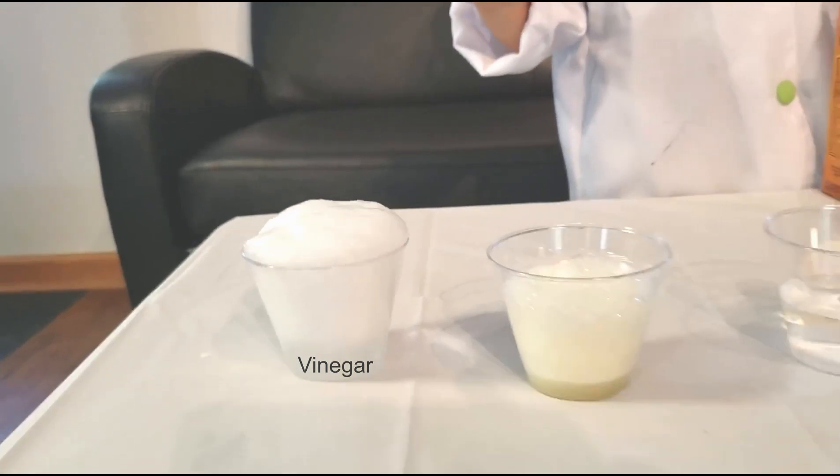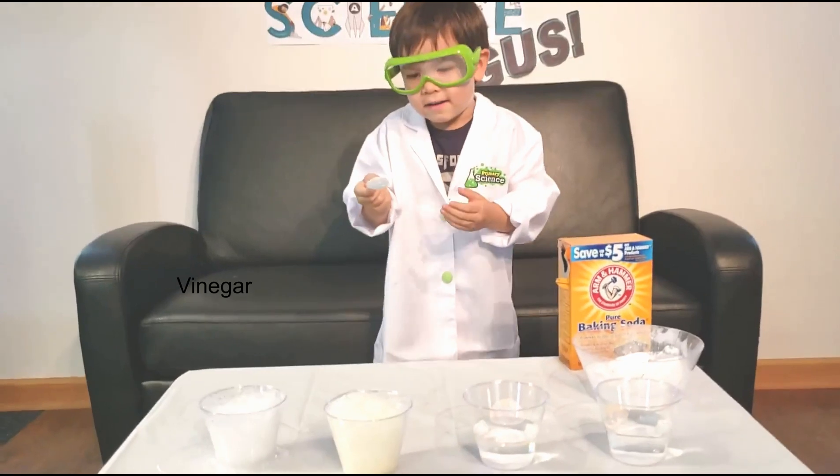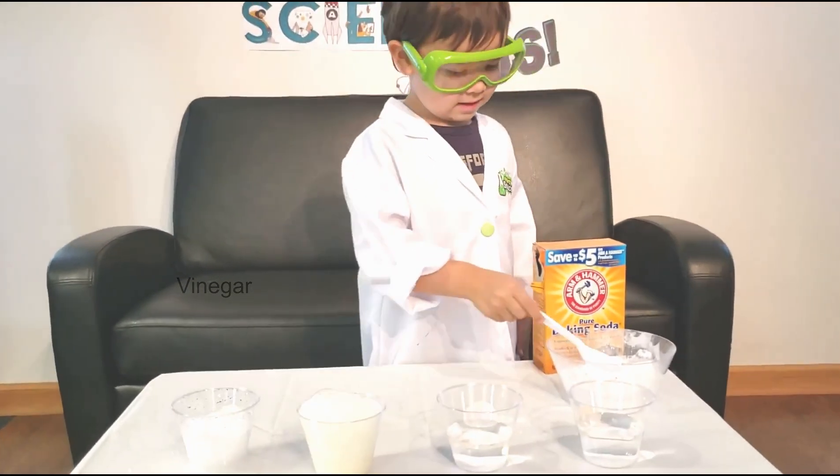Let's see what makes the most fizz. Whoa, look at that. Oh my god. That's like the last thing.